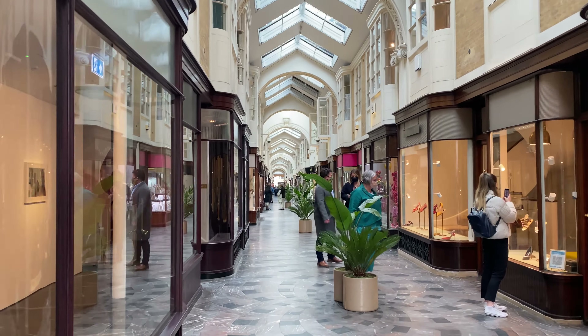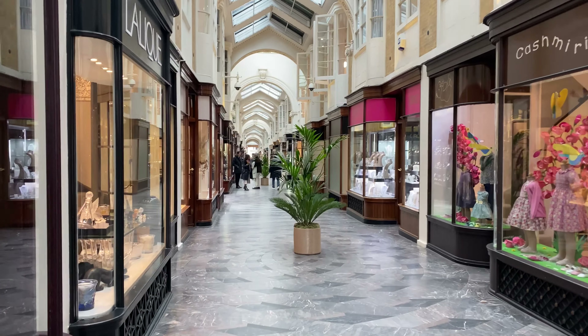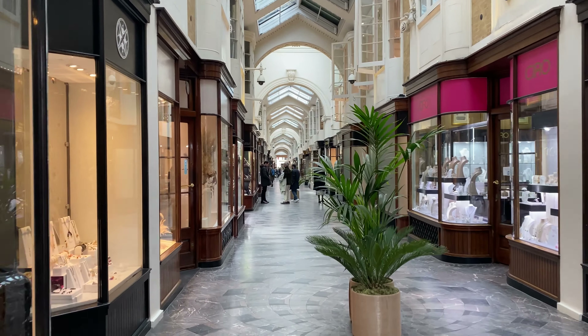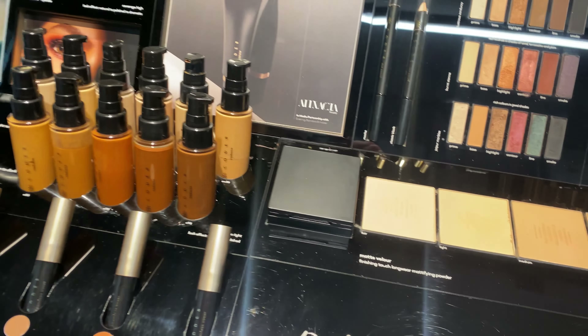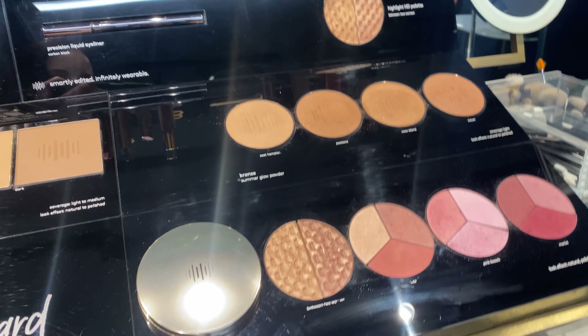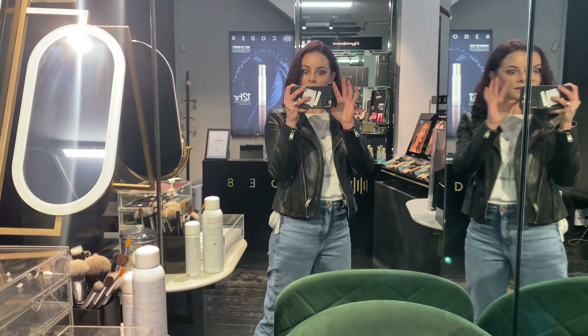So the Code 8 Beauty flagship store is on Burlington Arcade, Mayfair, London. The Burlington Arcade has been there for 200 years. It's super luxury and high end. And the Code 8 boutique store is really beautiful. Obviously it has all of their products — some of my all time faves in there. It's a really lovely, just luxury store.